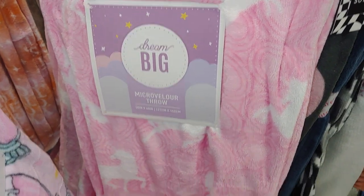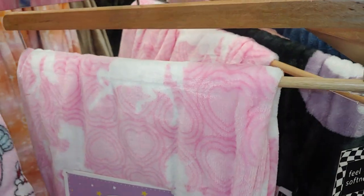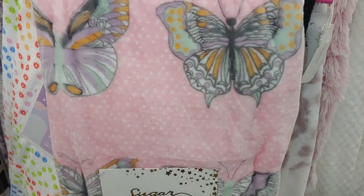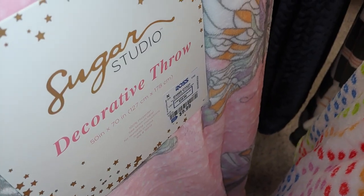They have unicorns right here for $8.99 with hearts all throughout. Then they have the beat of butterflies in pink by Sugar Studio — that's what it looks like — for $9.99.